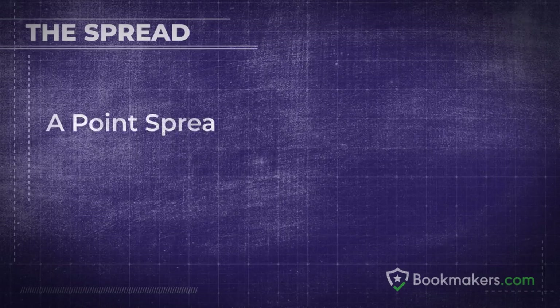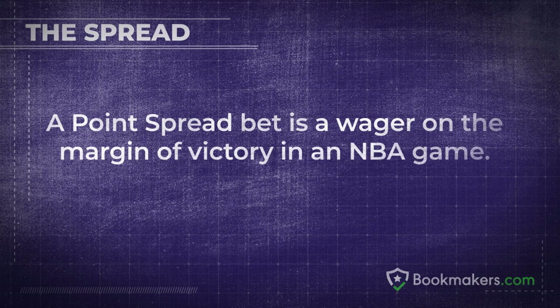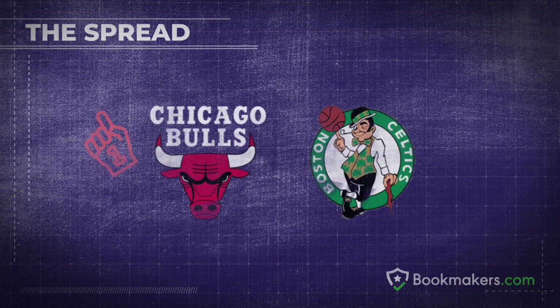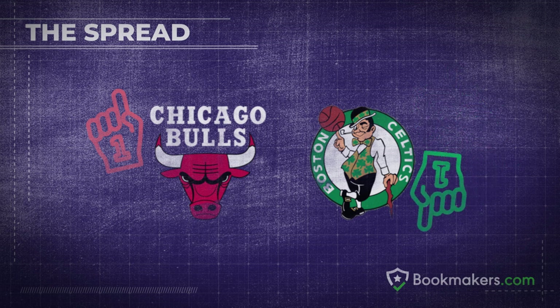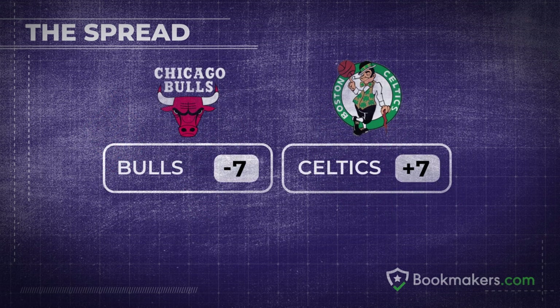The point spread. A point spread bet is a wager on the margin of victory in an NBA game. Rarely do two teams have an equal chance to win, which is why you see a favorite and an underdog. When betting on point spreads, you need to decide which team will cover the point spread to win your bet.